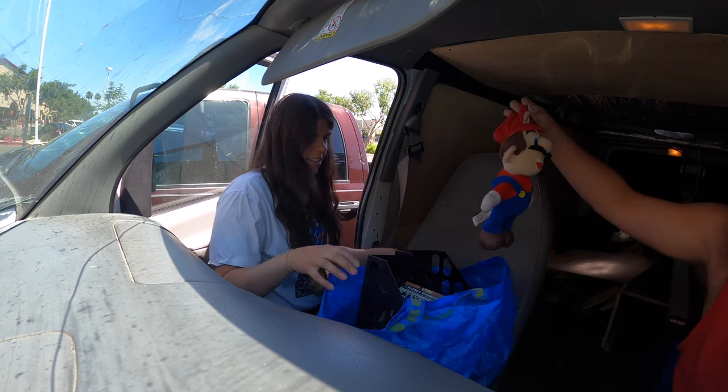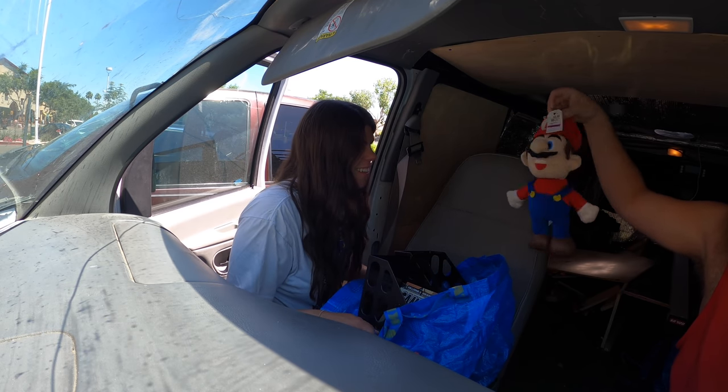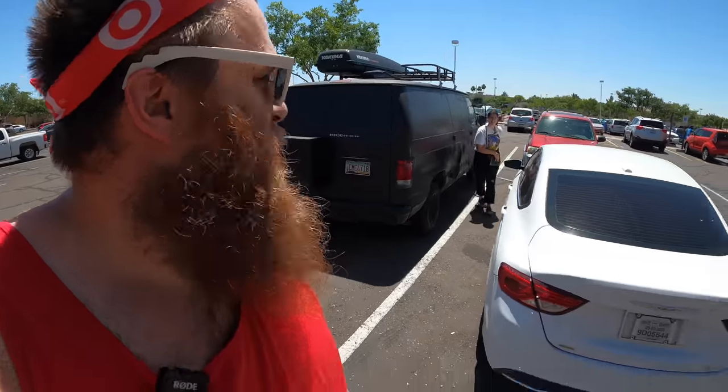How dope is this foot-tall Mario? He's cute — about 20% derpy though. His mustache is like flipping. Come on Hannah, we're gonna be late for Goodwill.